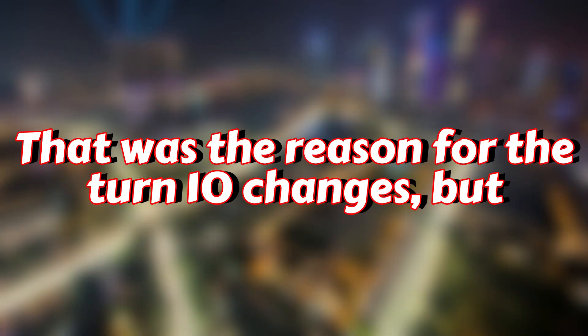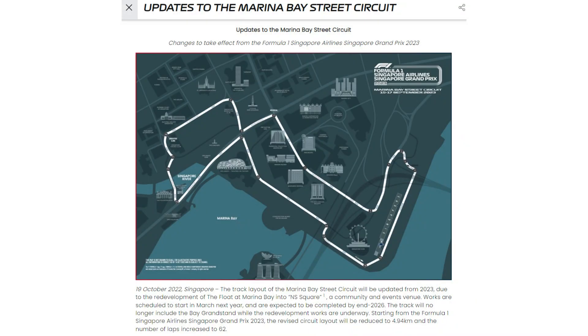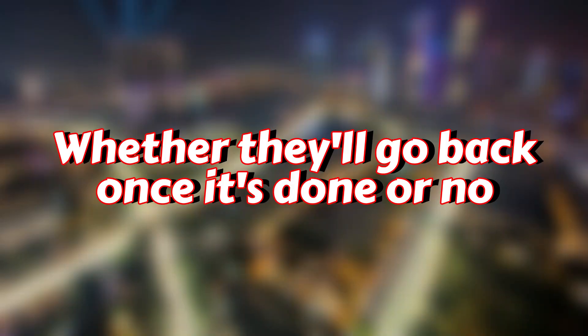That was the reason for the turn 10 changes, but what's the reason for the most recent layout changes? The reason comes down to development in the area taking place, meaning they've had to change the layout. Whether they'll go back once it's done or not, I do not know. If there are any Singaporeans watching this video who have an idea, please drop a comment below.